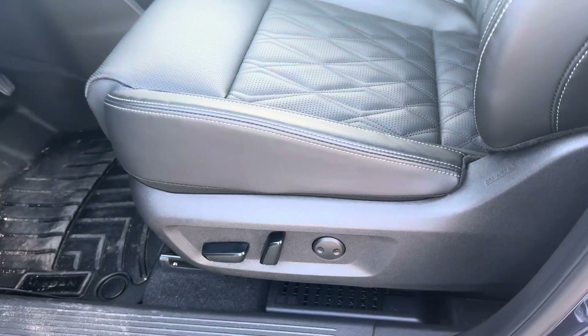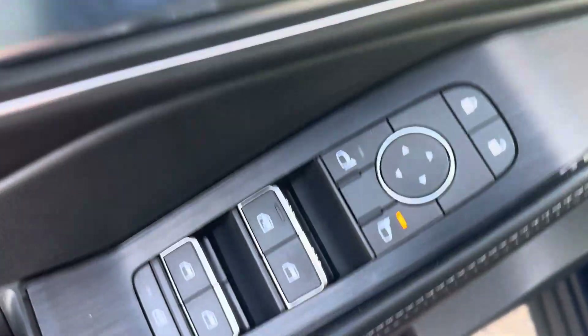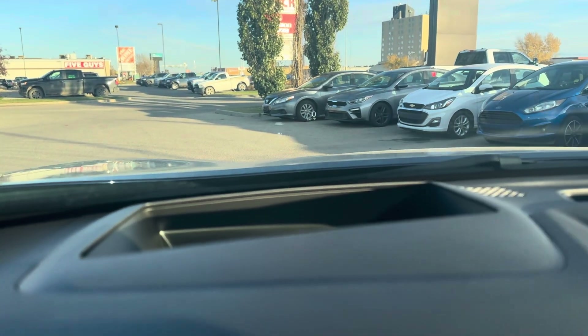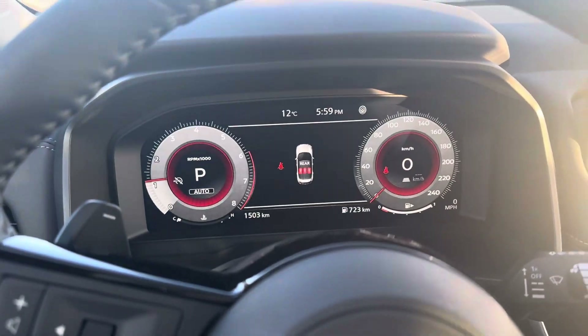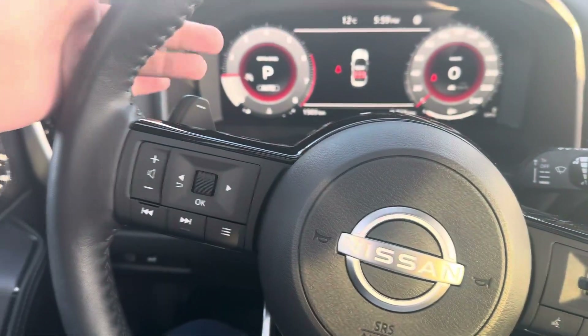Coming into the front, you have power seat settings with lumbar support and two memory seat settings. You also have power locks, windows, and mirrors with a window lock feature. There's auto engine shut-off, power liftgate control, heads-up display on the windshield, heated steering wheel, a full digital instrument cluster, steering wheel-mounted phone controls, adaptive cruise control, and paddle shifters.